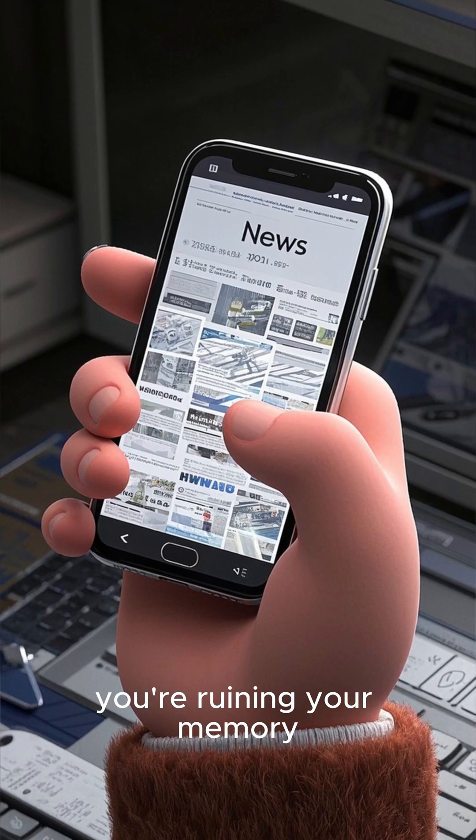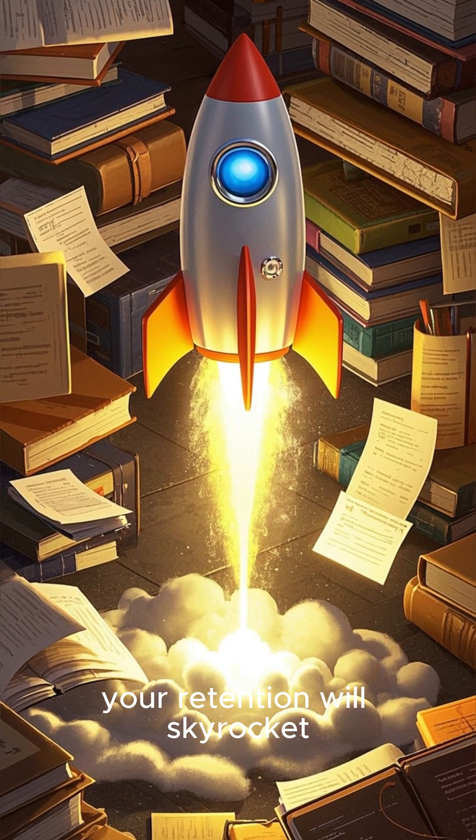So if you're doom-scrolling late at night, you're ruining your memory. But if you're reviewing material, your retention will skyrocket.